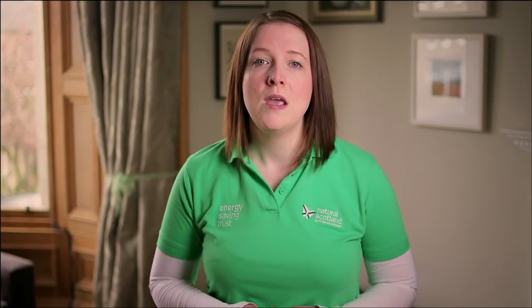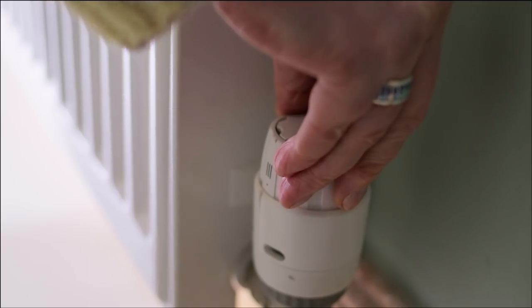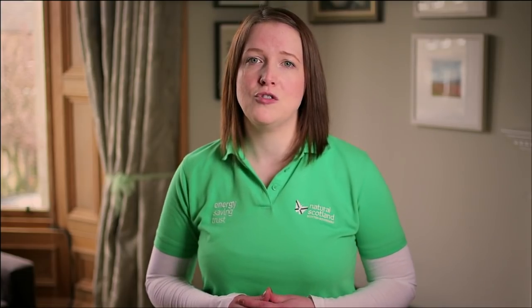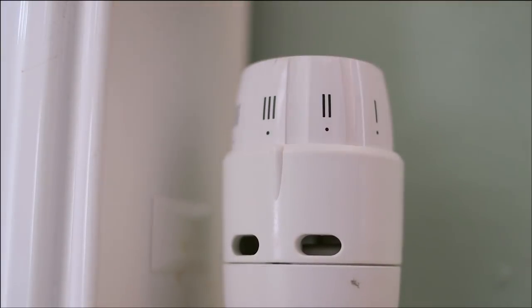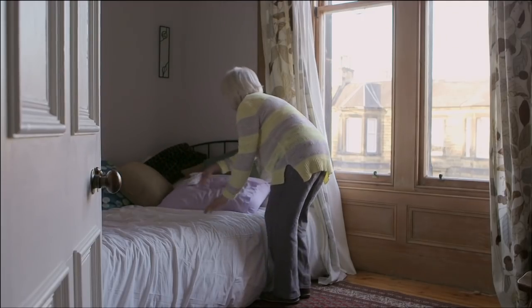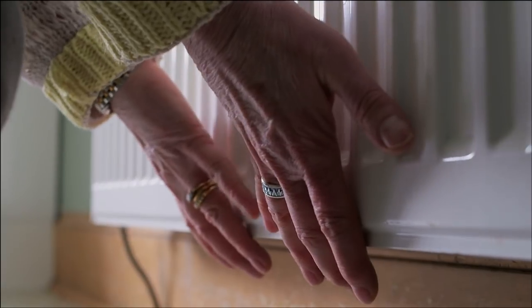This is where radiator thermostats can help. Radiator thermostats keep each room at the temperature you want. They don't turn off the heating system but just shut off the flow of heat to the radiator when the room gets warm enough. We recommend setting them to about three to four to start with in rooms you use, but lower in bedrooms and rooms you use less. You'll know if the radiator thermostat is working because the radiator will start to get cool at the bottom when the room gets warm enough.